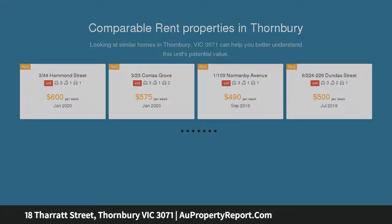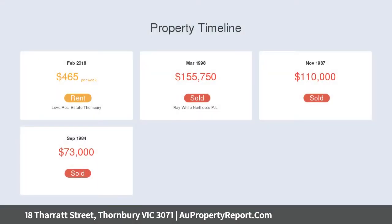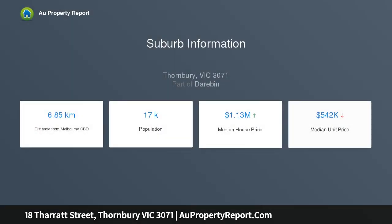Step inside to appreciate the inviting ambience and great layout and feel right at home right away. Own title with no OC. Entrance area and hallway with polished floorboards, separate living room, flowing open kitchen and separate dining, 90cm gas cooktop plus fan-forced oven and breakfast bar.